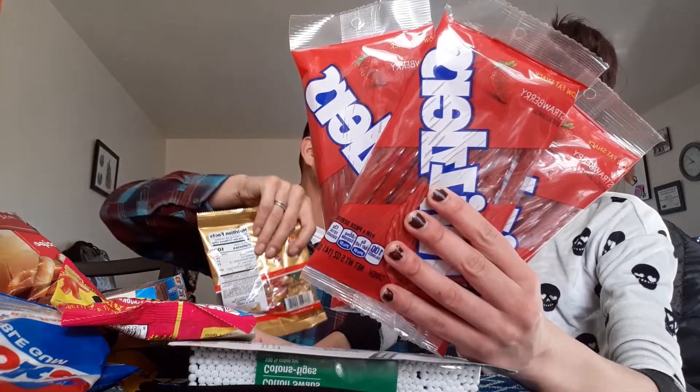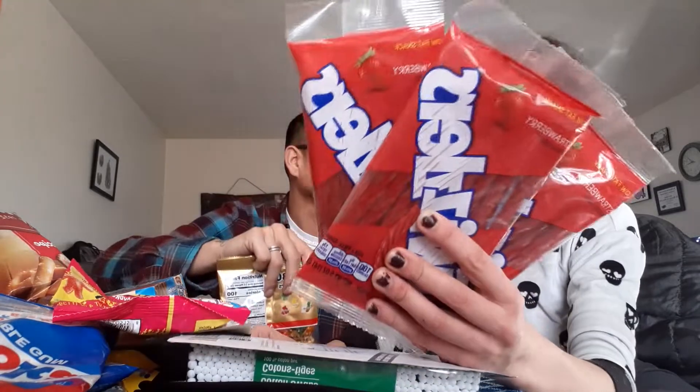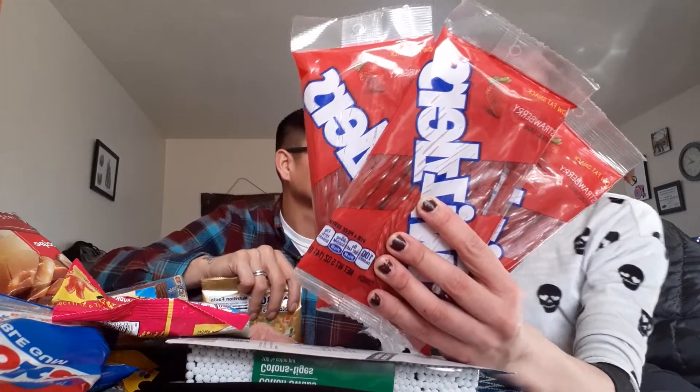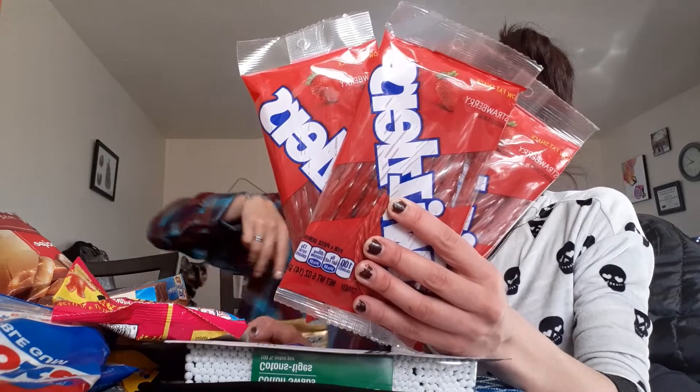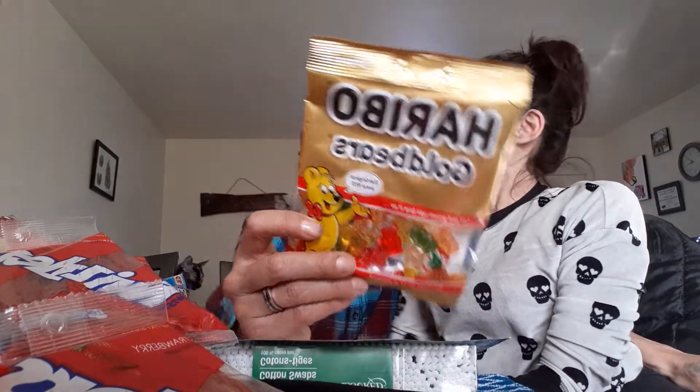And some Twizzlers. I just realized I didn't even get myself any candy! Look at my hideous nails behind the Twizzlers. My babe also got some Haribo Gold Bears. They have all kinds of stuff under that brand now — like frogs, look online guys.